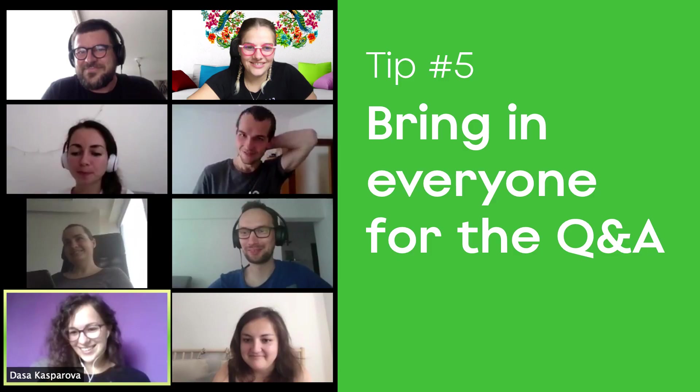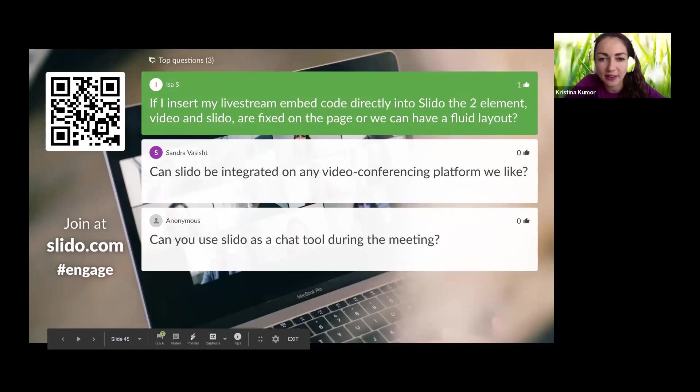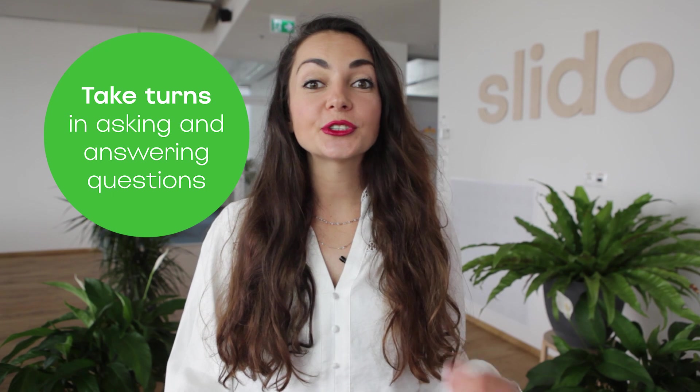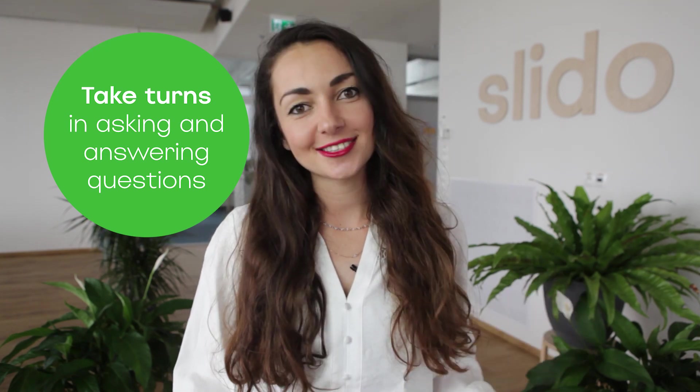Bring in everyone for the Q&A part. When you're running a meeting with multiple speakers, make sure you dedicate enough time for the Q&A part. This is the time for your moderator to shine. The role of the moderator is to give everyone a chance to speak and distribute the time to answer the questions equally among all of the speakers. Alternatively, if it's just the two of you in an online meeting, make sure you take turns in asking and answering the questions — this will turn your Q&A into a natural and dynamic conversation.